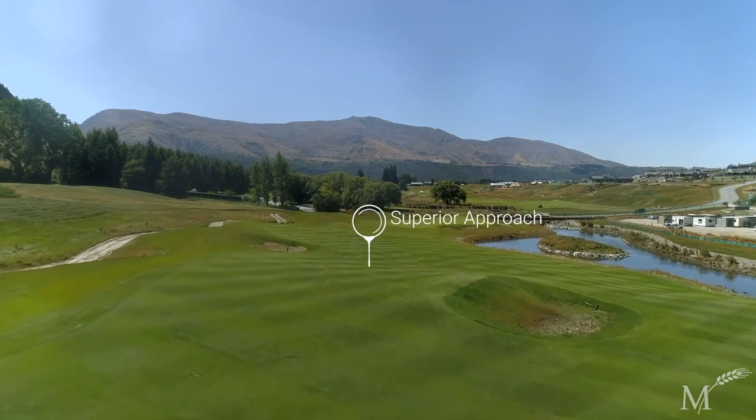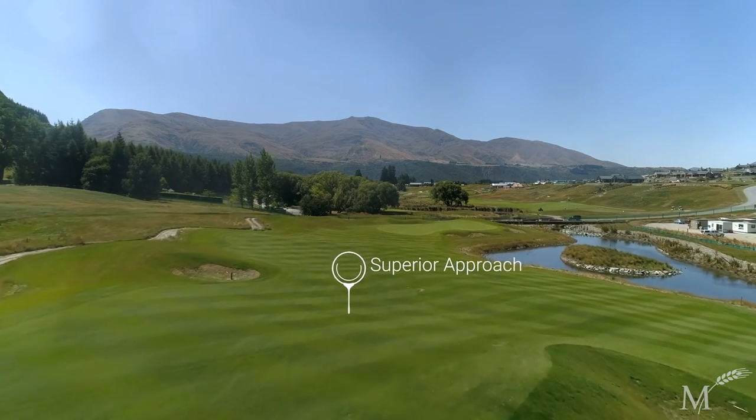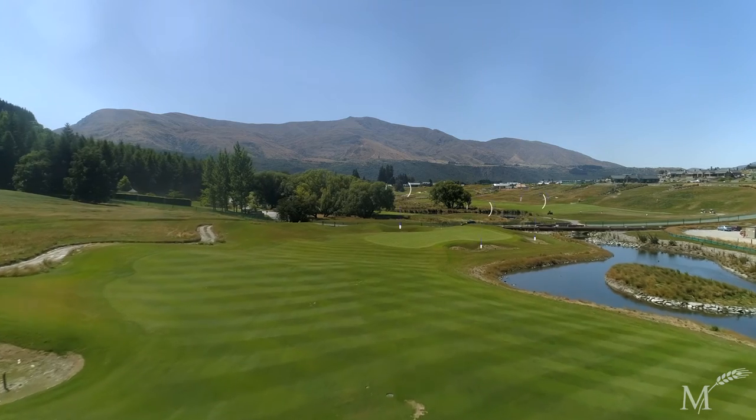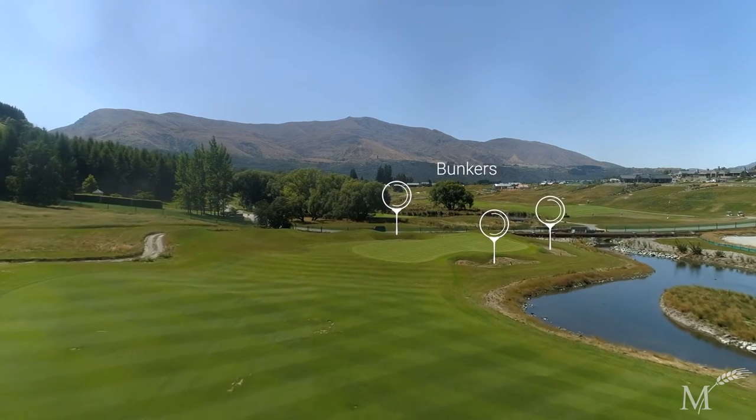A more conservative approach down the right-hand side makes getting the ball close to the hole with your approach shot more difficult. The bravest tee shot down the left-hand side will leave a superior angle to the green. The green is guarded by three bunkers: one in front, one to the right, and one behind.